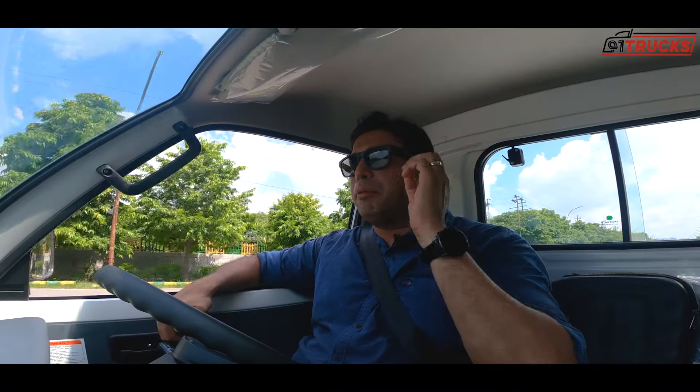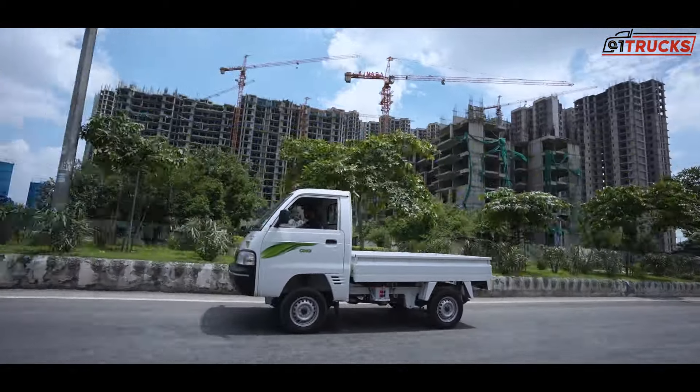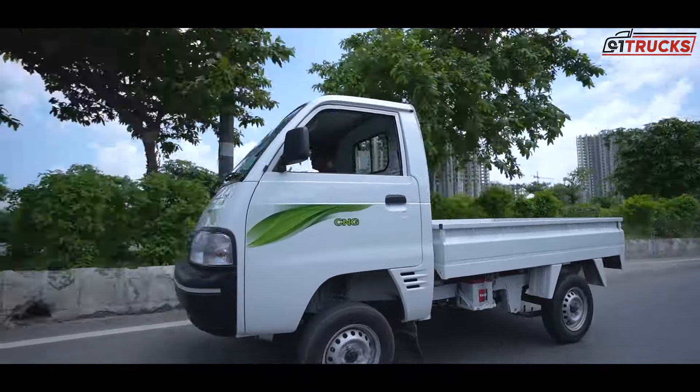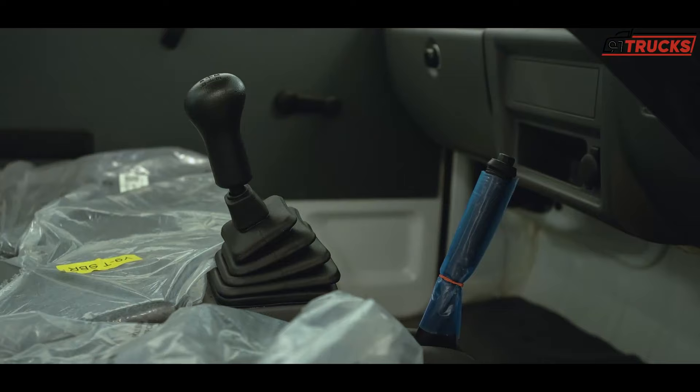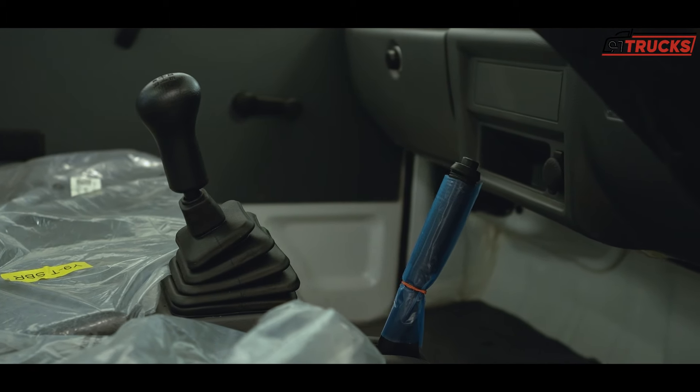This is the engine that has been trusted for many years. It's a 1200cc 4-cylinder petrol-CNG motor. For reliability, you can count on this engine. In CNG mode, you get 65 BHP and 85 Nm of torque. It has a 5-speed gearbox, and the gearbox shifts are very smooth. The clutch effort is not too high, and the gear lever position is well-placed and easy to use.